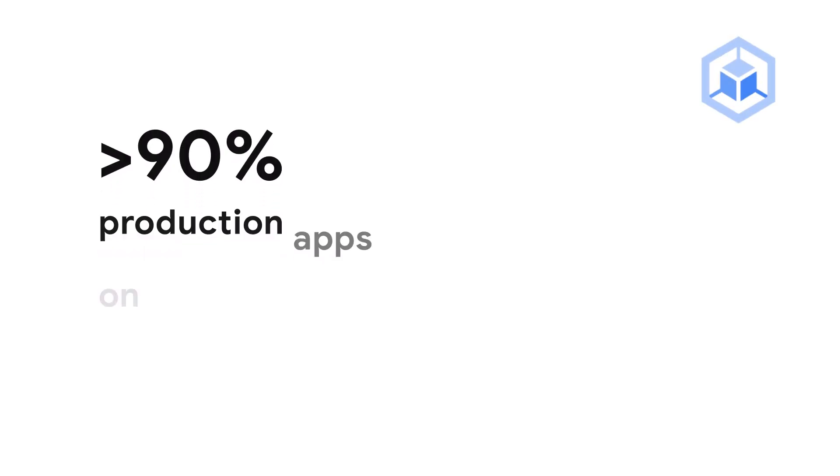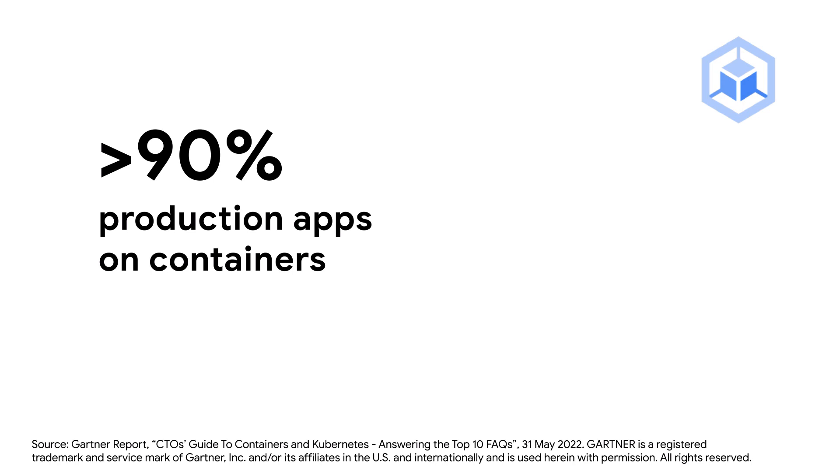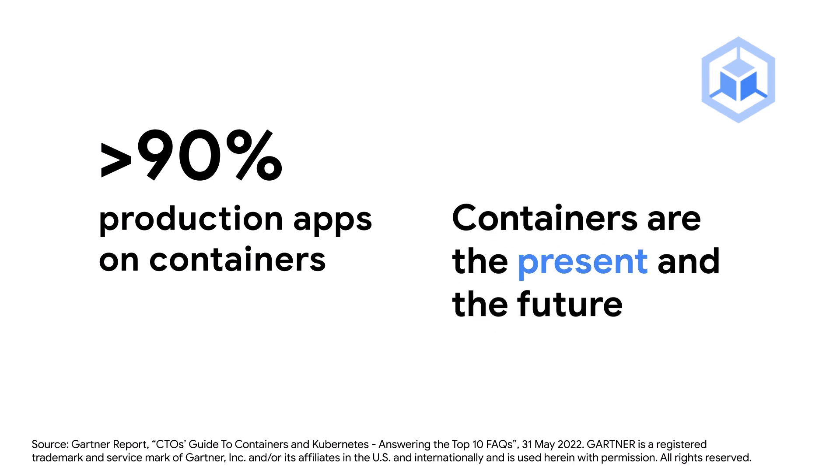Today, nearly every organization is using containers. It is expected that by 2027, more than 90% of global organizations will be running containerized applications in production, which is a significant increase from fewer than 40% in 2021. Containers are the present and the future.